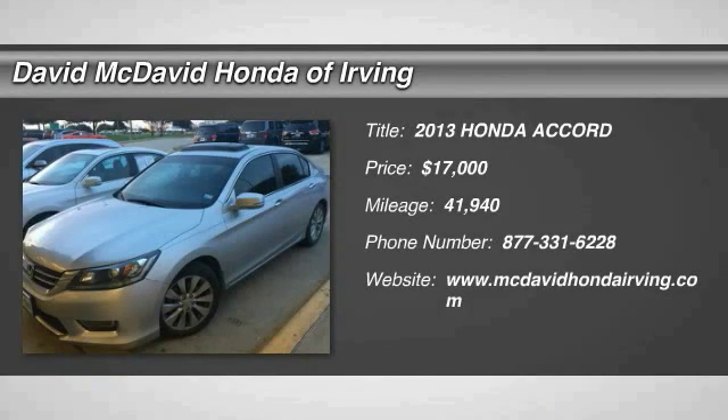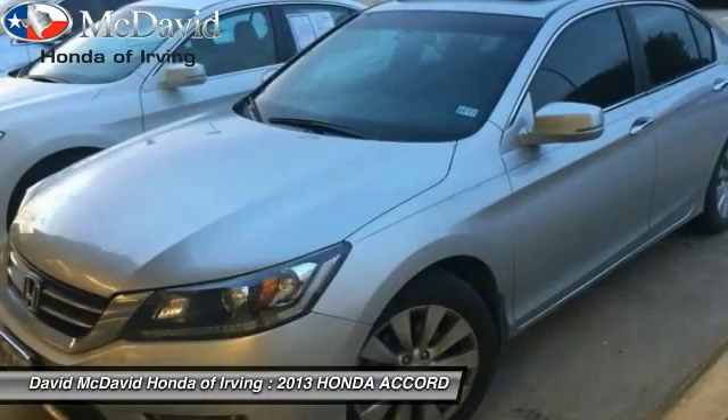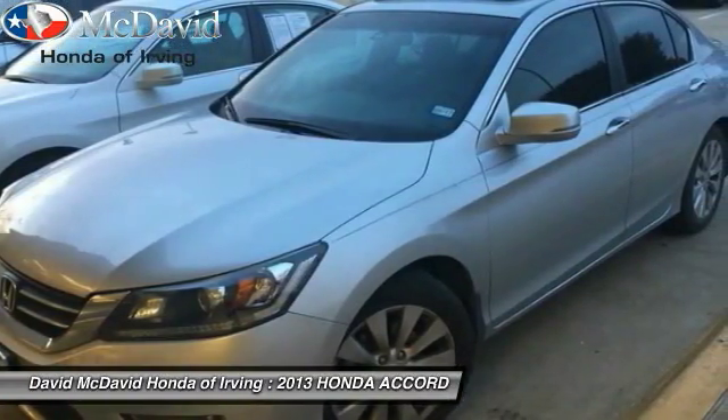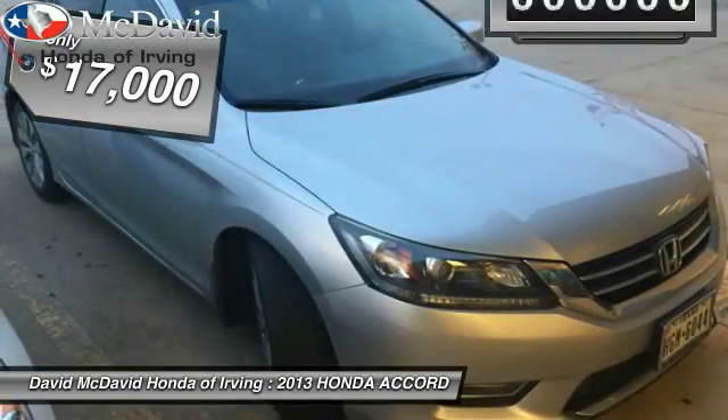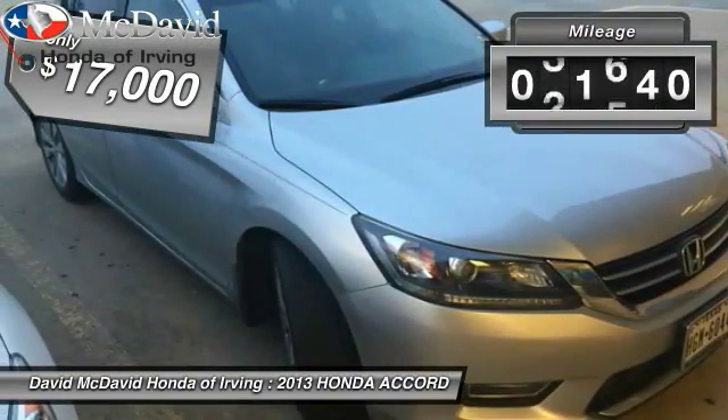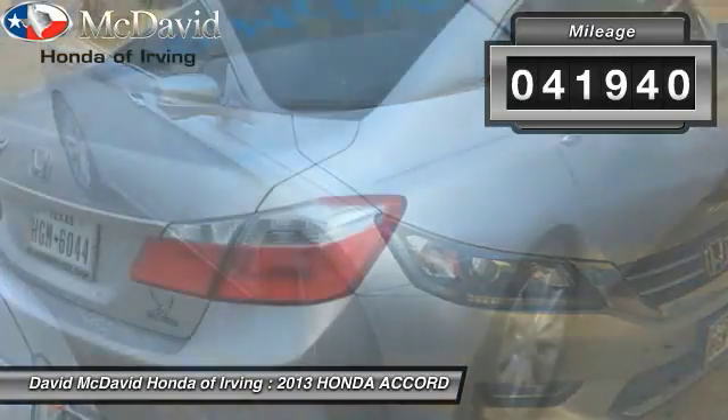The 2013 Accord — ingeniously simple, yet overflowing with luxury and technological creativity. All that and more in the Accord, and is priced below $20,000. This vehicle has less than 45,000 miles.